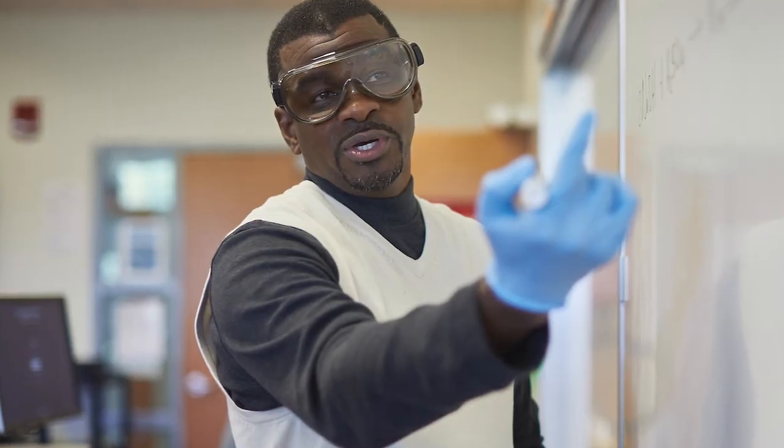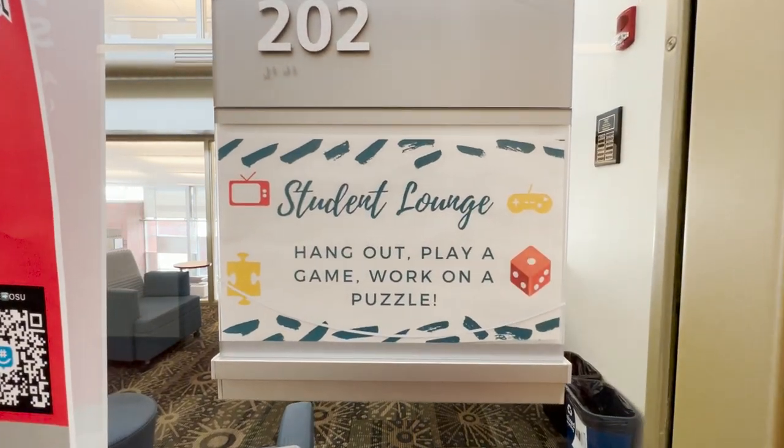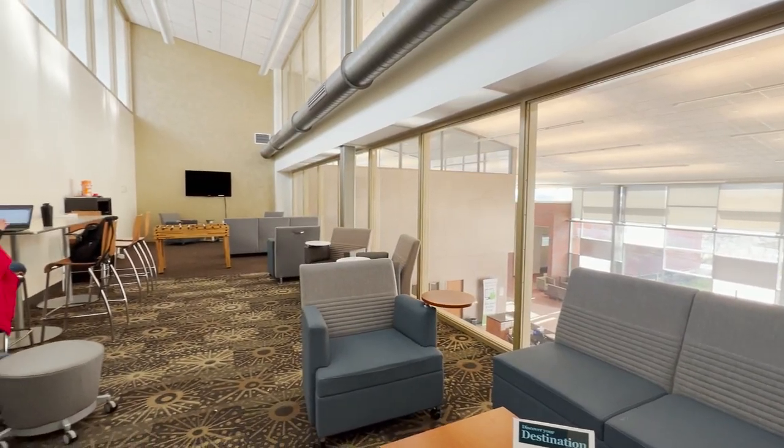We have bio and chem labs, so a lot of your science courses can be done right here on the Delaware campus. We also have another lounge — this one is for louder activities, games, and de-stressing. We call this our student lounge, so go on and check it out.